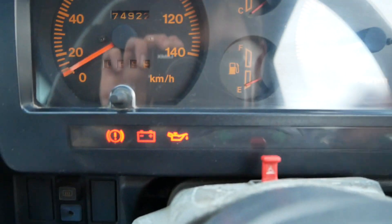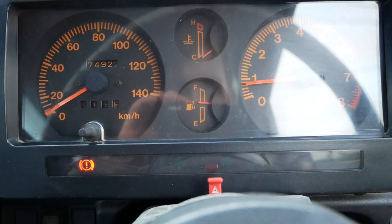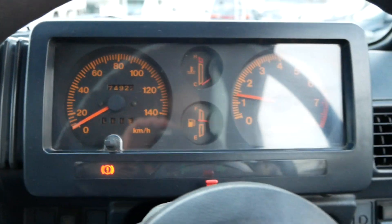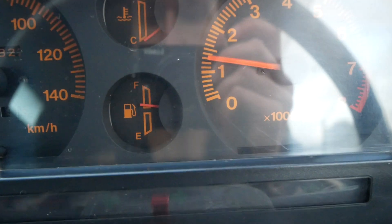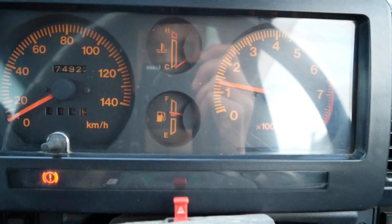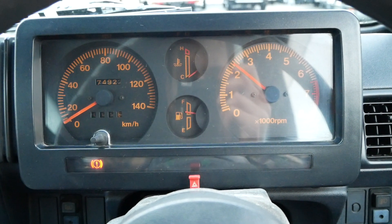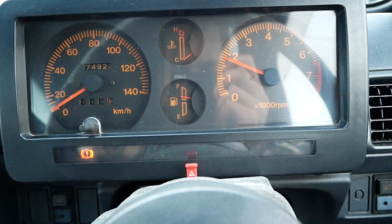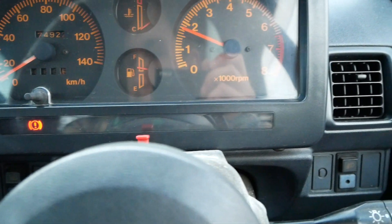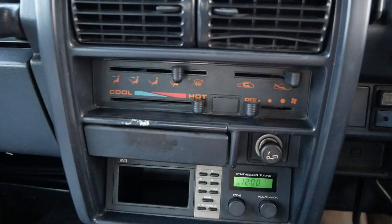A couple pumps of the gas because it is carbureted. This one does not have AC — it just has heat.